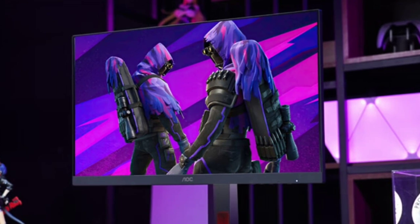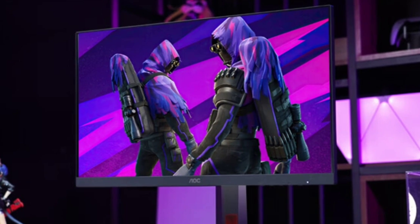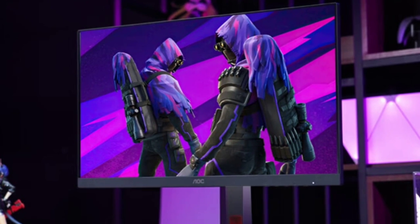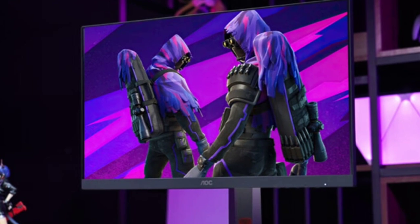This model features a 4K resolution panel at 3840x2160, combined with a high 240Hz refresh rate. The monitor uses QD mini-LED technology,